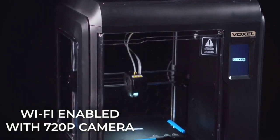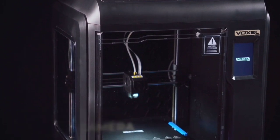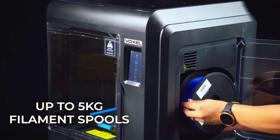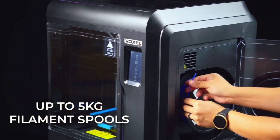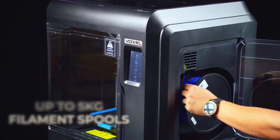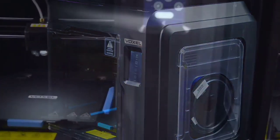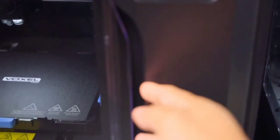The top of the print bed slides out too, and it's bendable, so removing prints is a snap. We also like the fact that the Voxel is enclosed, an important consideration if you're planning on using a 3D printer in a home or classroom. The MP Voxel is speedy, producing prints in times we usually see from more expensive devices.